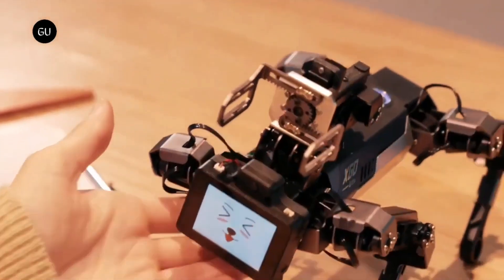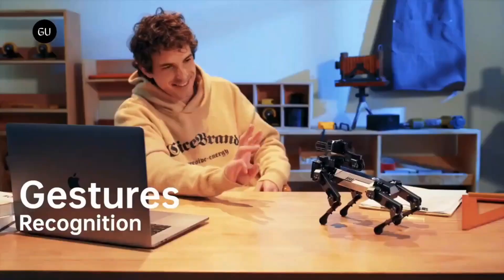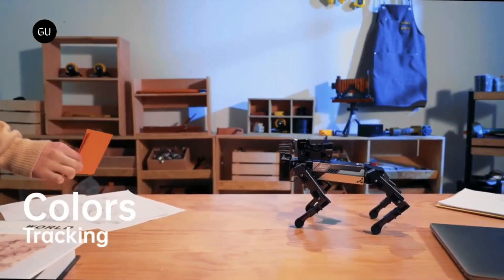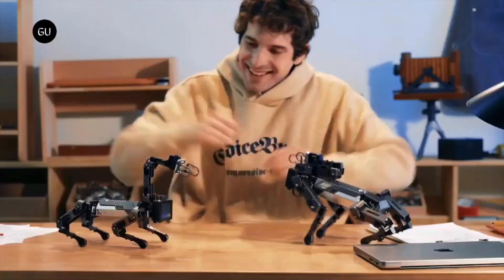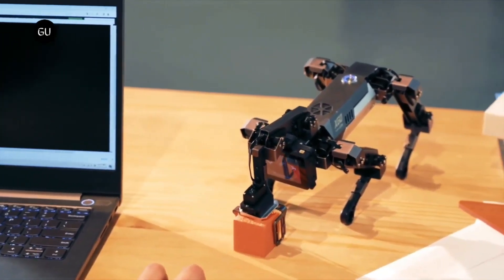Equipped with advanced AI modules, the XO2 Pi can hear, identify, and react to users. Its intuitive design ensures that even those with no experience can easily operate it using its one-button interface and proprietary software. Priced at $449 for the basic model, it serves as an accessible entry point to autonomous robotic technology.